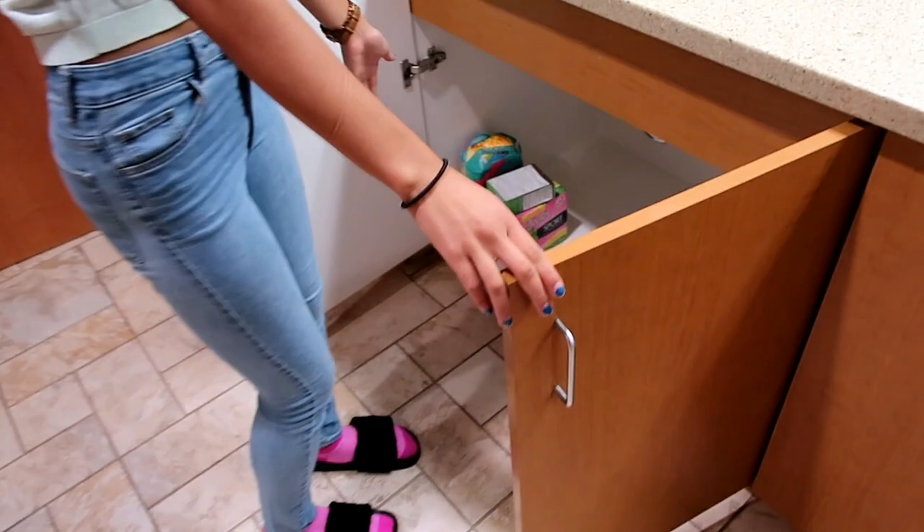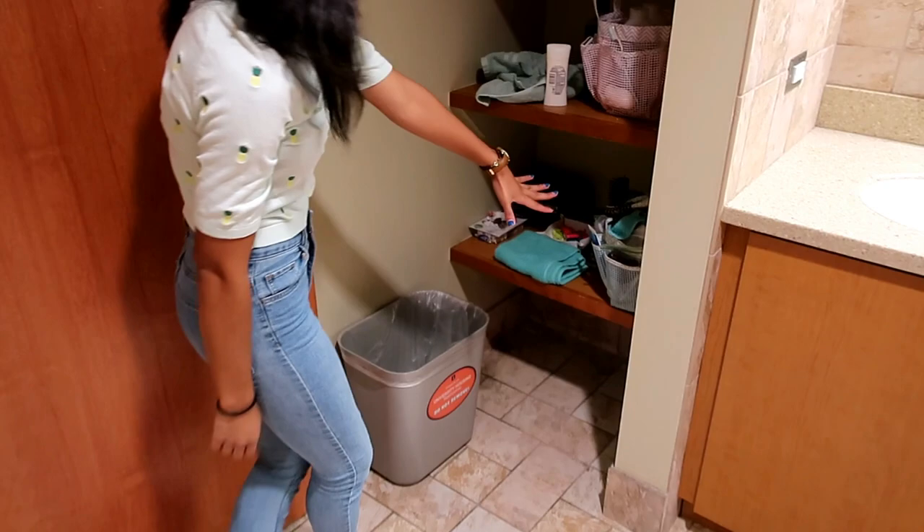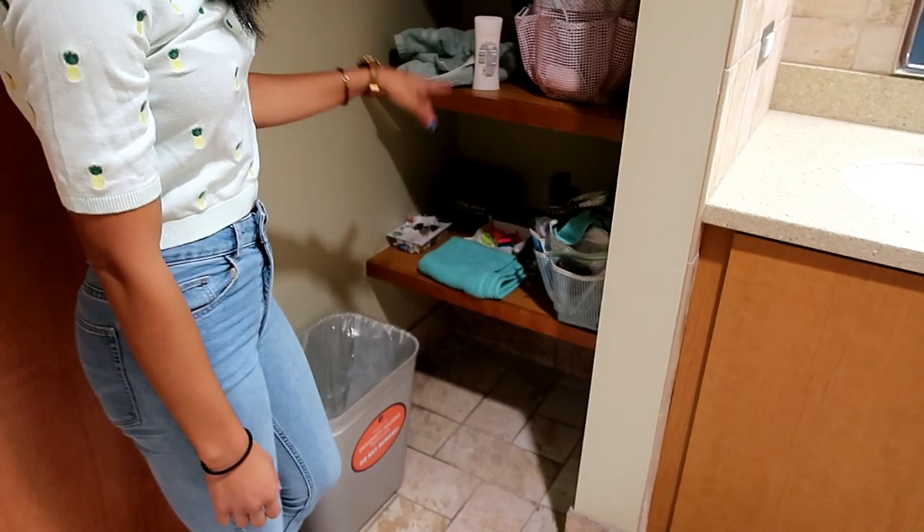Here we have our little cubbies where we keep our stuff. Down here is my cubby - I just have my shower caddy still. I have a towel and my hair dryer, my shampoo, my Q-tips, razors, hairbands, headbands, all that good stuff.